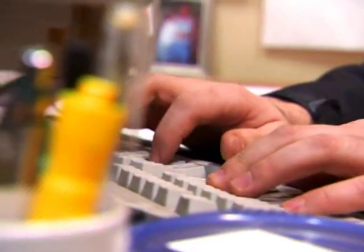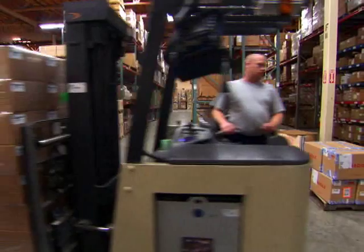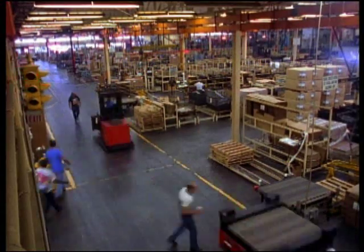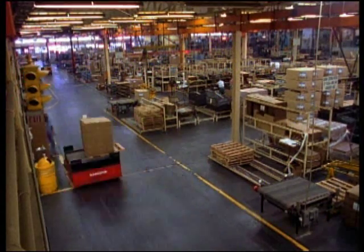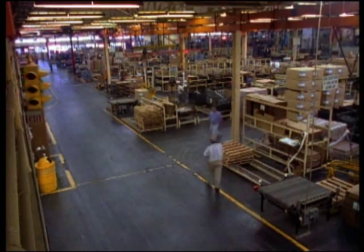Two years ago, if you'd have spoken to the average operations manager in a warehouse about RFID, they might have told you that they've installed RFID readers at every dock door and choke point. Considering that many of these facilities have hundreds of dock doors, the cost of implementing RFID may have challenged their ROI model.